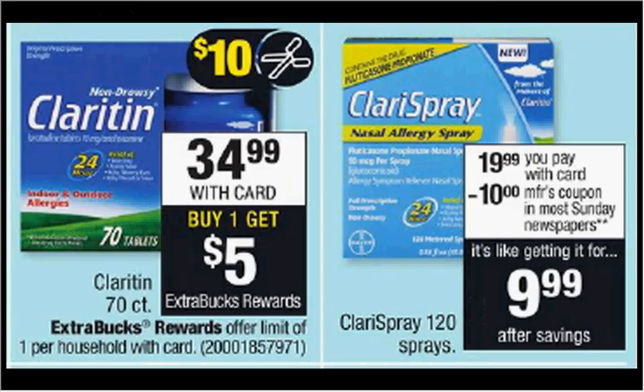The Claritin 70-count is on sale for $35. When you purchase one, you'll get $5 back as an extra care buck. There's a $10 off coupon available at claritin.com or in today's Smart Source newspaper insert, making it $25 out of pocket. You'll get the $5 back — it'll be like getting it for $20. Also of note is the Clarispray on sale for $20, with a $10 off coupon in today's paper, making it $10.